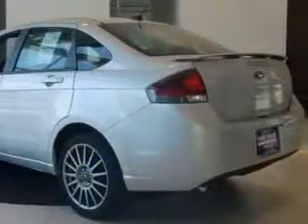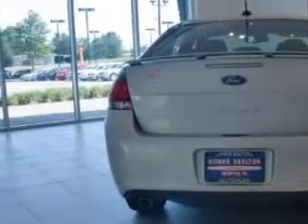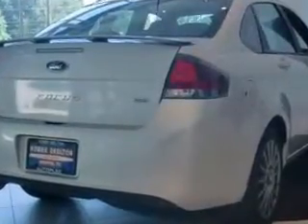With an efficient four-cylinder engine connected to a smooth shifting transmission, premium wheels lend a distinctive appearance. You will appreciate the safety feature of anti-lock brakes. There's nothing like a sunroof on a nice day.